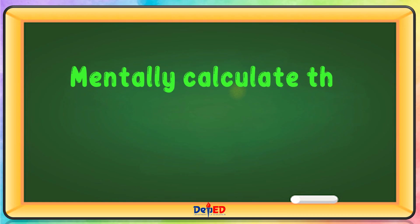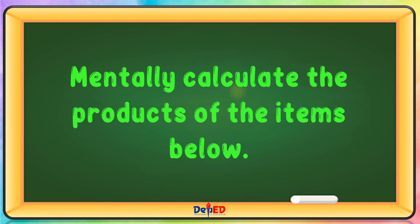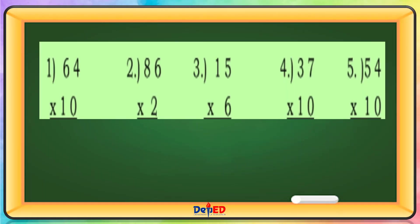Mentally calculate the products of the items below. 64 times 10 equals 640.